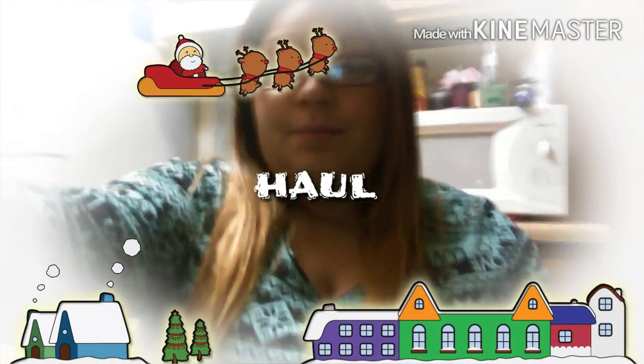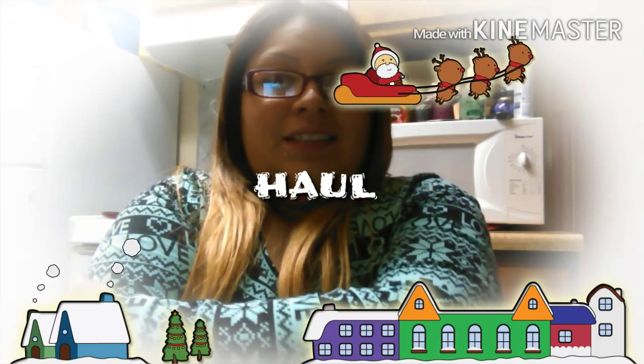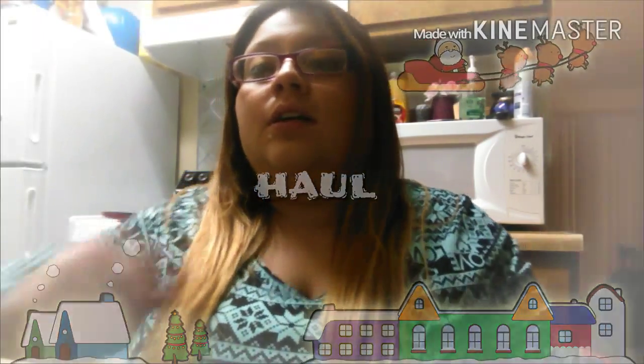Hey everyone, this is your girl Nella and welcome back to my channel. If I itch a lot or move my hand, it's because of my tattoos — I have them wrapped with tape and they're bugging the crap out of me.